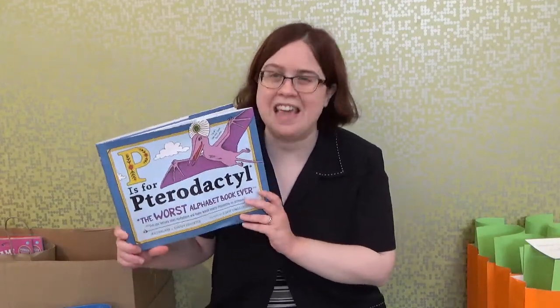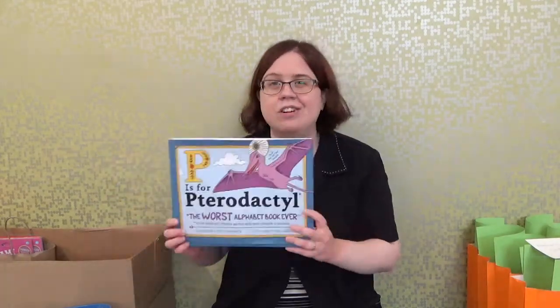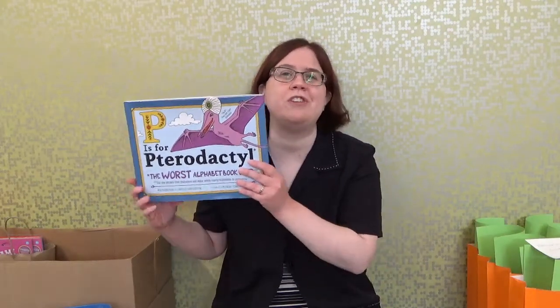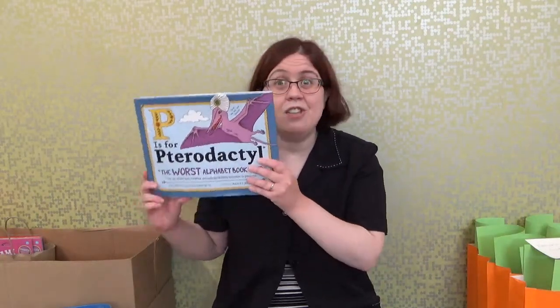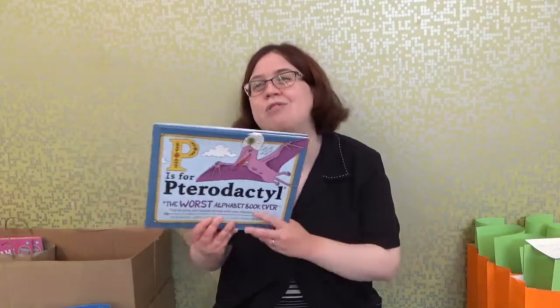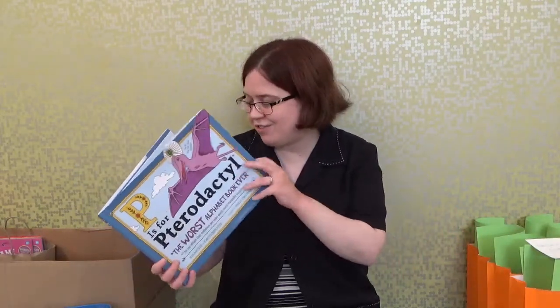Like I said, this book goes through the ABCs just like any other ABC book, however it's not going to give you the words for the ABCs that you usually follow along with learning your letter sounds. It's going to give you the craziest, the most hardest to pronounce, and the most difficult words that you would ever imagine.